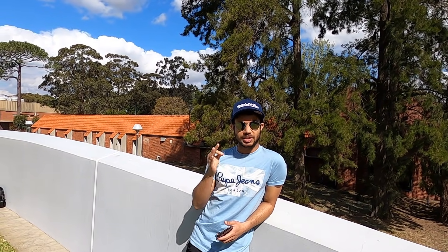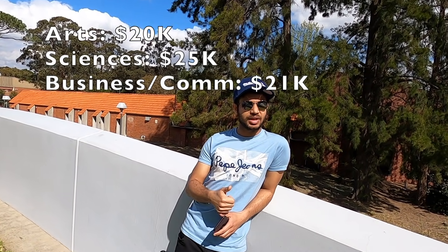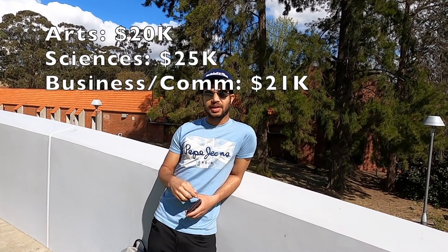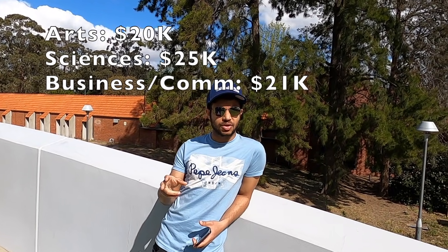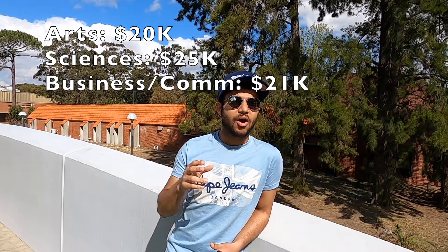In our list, the fifth university is the University of Southern Queensland. Its rank all over Australia is 33, and in this university you'll get all types of courses. Fees for arts are around 20,000 dollars, science courses are 25,000 dollars per year, and commerce is around 20,000 dollars per year.